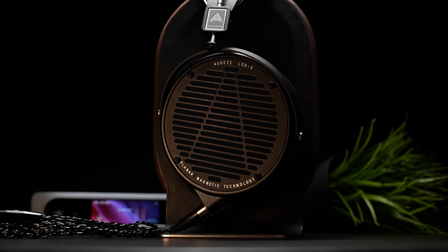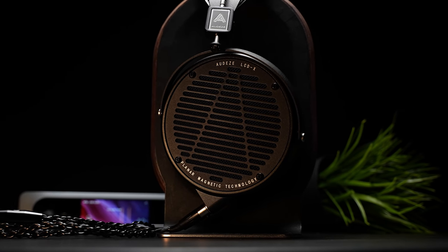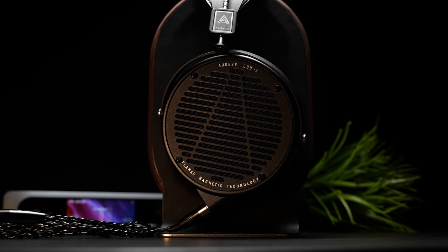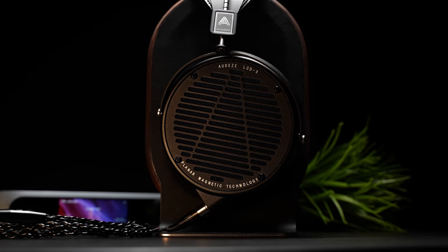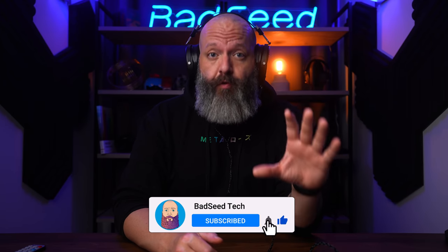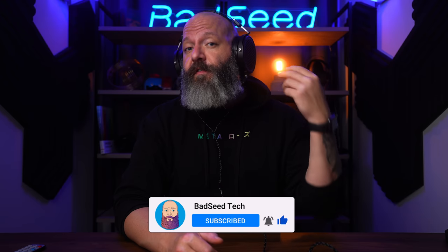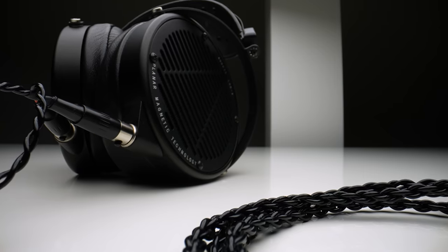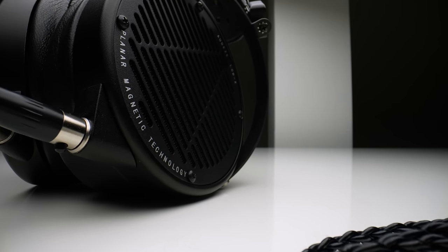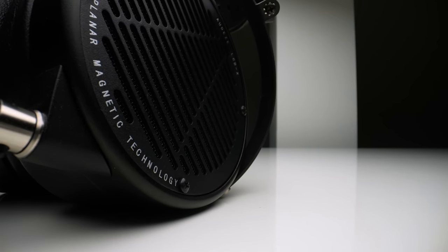Your mileage may vary, but I would not call these all-day comfort headphones. They weigh a ton, so you can throw all the plushy earpads and clever design to avoid clamping force at it — the initial impression is wow, these feel really good. But the reality is you're still supporting something on your head that weighs 625 grams. Where I start to feel it is at tension right here in the base of my neck, and it hits at about the two-hour mark. So while I do applaud the magnet redesign and the sheer build quality, I can't say these are comfortable for long wear sessions. Or maybe I just need to stop skipping neck day at the gym.